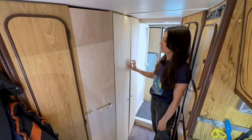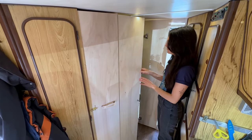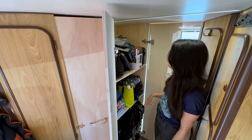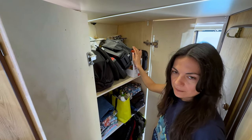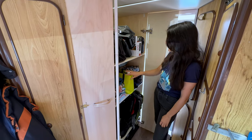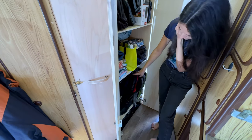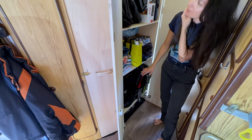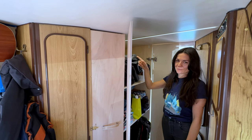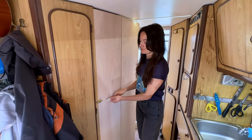Moving on to this side — this is the latest addition, rebuilt this summer. Here we have a big wardrobe with three big shelves: this is where Roman keeps all his filming equipment, also a motorbike helmet. I keep my clothes and some more skincare stuff. Underneath we have bags and motorbike shoes and other things. We can really store a lot in this wardrobe, and it's very nice that there's a light inside so when we open it we can see what's inside.